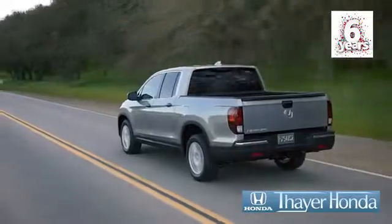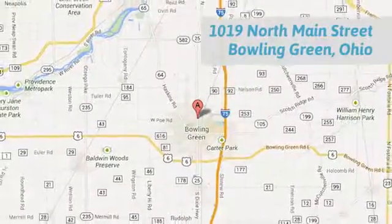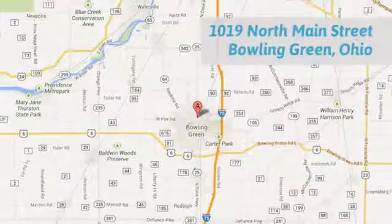Say Honda is happy to pass the savings and quality on to our customers. Call, click, or stop in today. We are conveniently located at 1019 North Main Street in Bowling Green, Ohio.